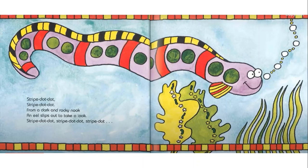Stripe, dot, dot. Stripe, dot, dot. From a dark and rocky nook, an eel slips out to take a look. Stripe, dot, dot. Stripe, dot, dot. Stripe, dot. What could be next? Dot. That's right.